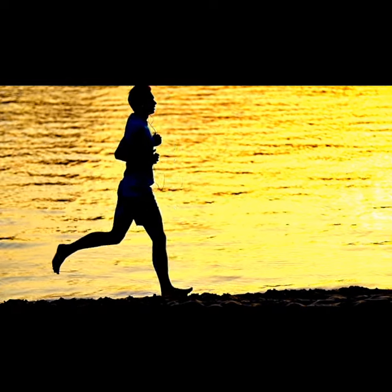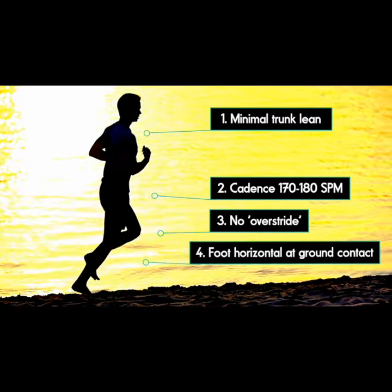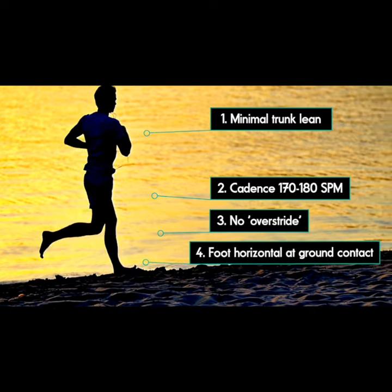Four key elements of good running form, which likely reduce your risk of injury. Although I would highlight that these features have not been consistently linked with either lower injury risk or better performance among runners.